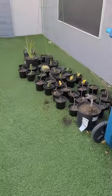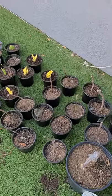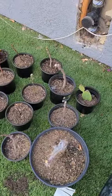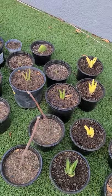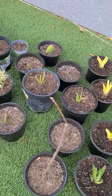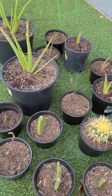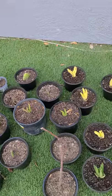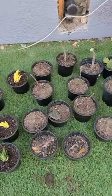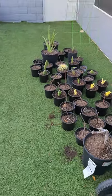Here's my little propagation corner. I cut my fig, and I have some aloes and cactuses I'm propagating — some green aloes, some yellow, some cactuses. I'll have a nice little collection by the time fall is here, and hopefully I can start selling a few things.